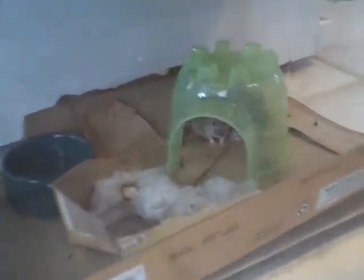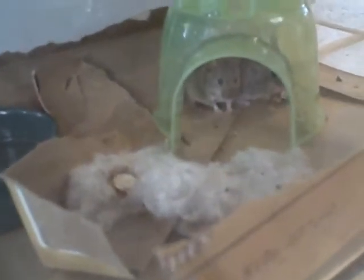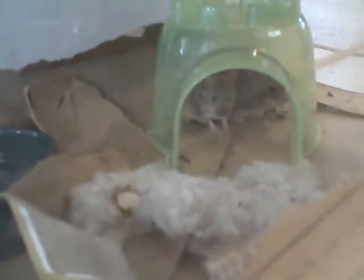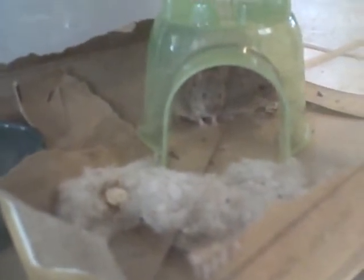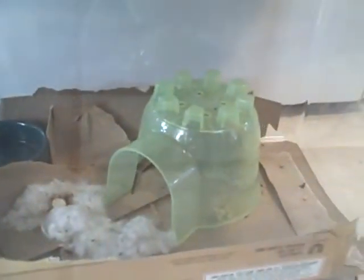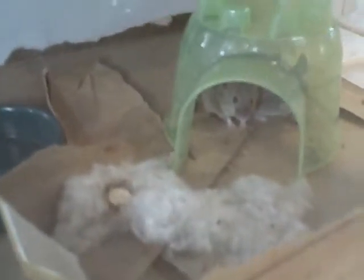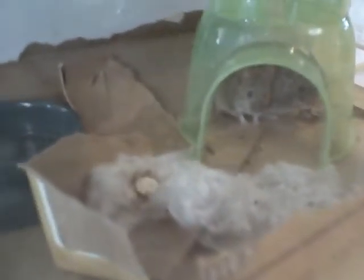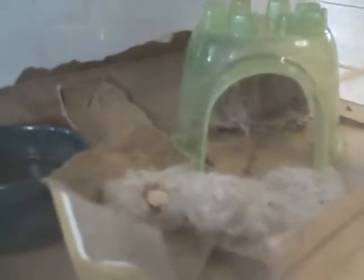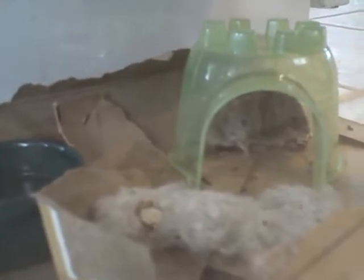Here's some video of the mice that I caught with the live catch trap. There they are — there's two hiding in that little green plastic igloo. Although they look quite docile, they actually have moments where they go wild and run around and make all kinds of noise, but when I'm in the room they kind of hide.